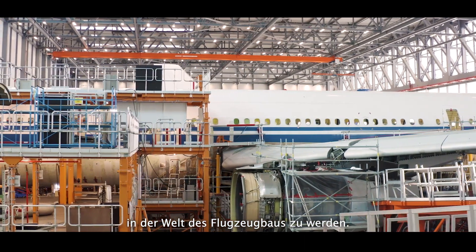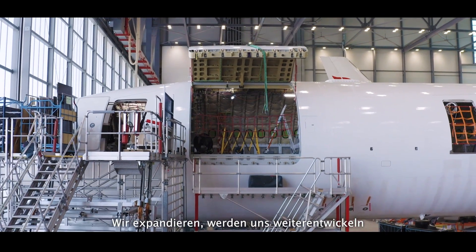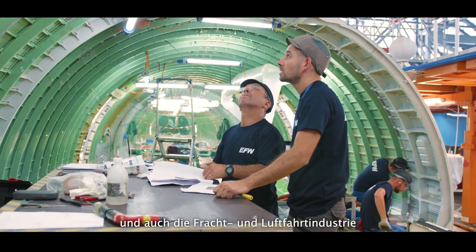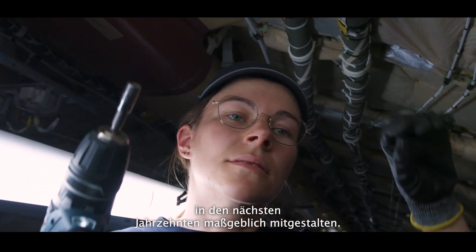We produce worldwide, not only in Dresden, so we are expanding and having a role beyond our boundaries, playing a major role in shaping the cargo and aeronautical community for the decades to come.